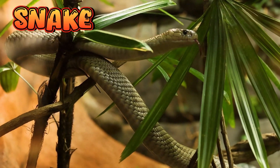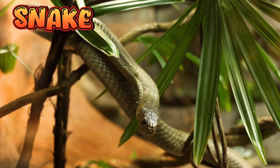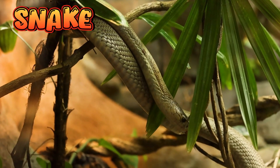Snakes are cold-blooded animals with scaly skin. They are part of the reptile family, like lizards and turtles. Snakes don't have legs, arms, or eyelids — they slither to move.